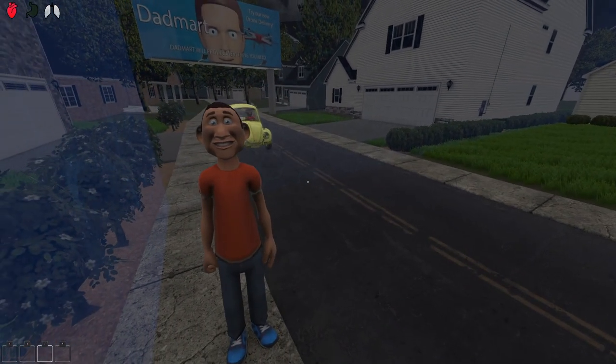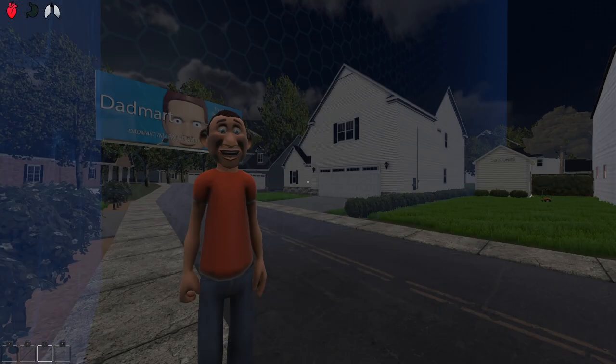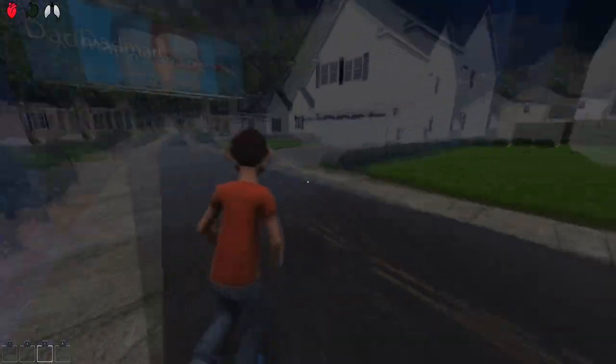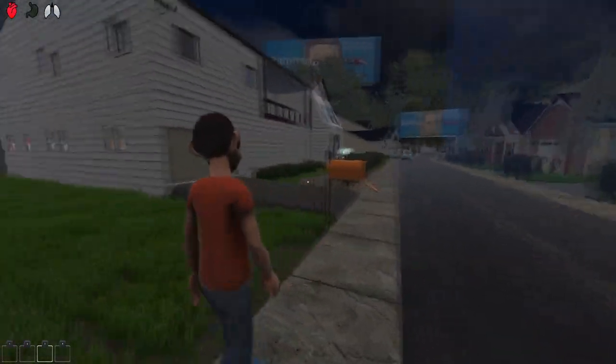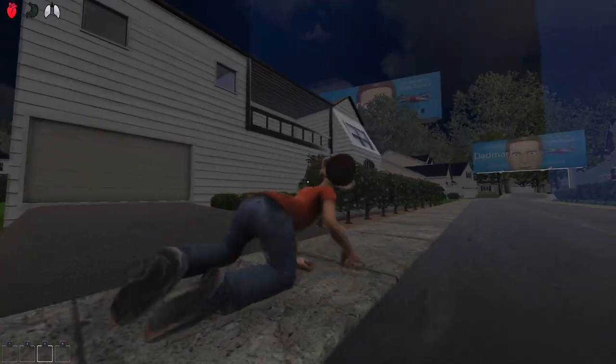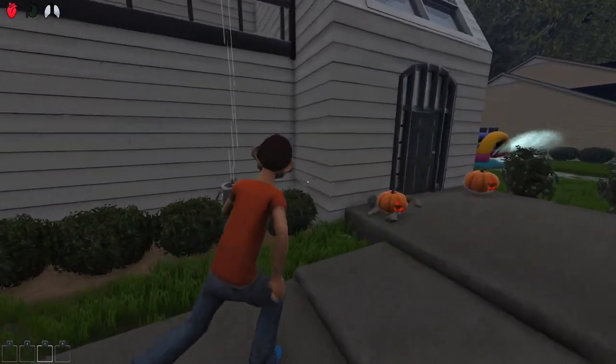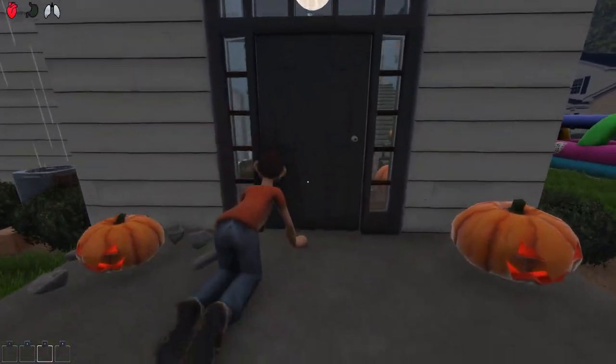What's going on guys, welcome back to another video. In today's video we break into a brand new house. I think I'm gonna break into this house right across the road — it's looking quite expensive, the best one in this neighborhood. How should I break in though?